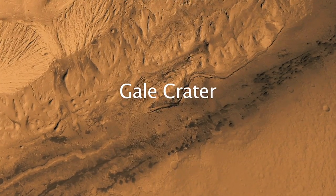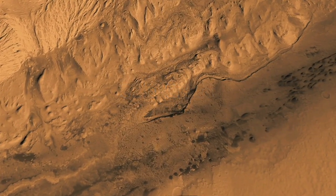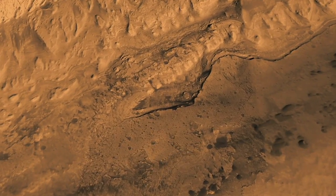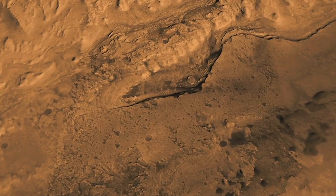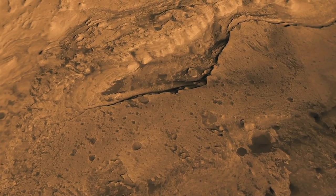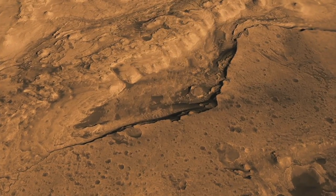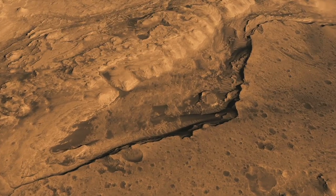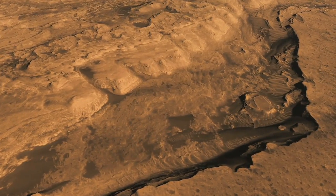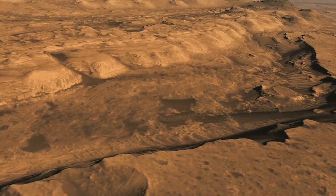Gale Crater in the southern hemisphere of Mars, near the equator, is an attractive landing site because it's a very deep crater — more than three miles deep — and yet at one time it must have been completely filled, because its central mound actually extends above the crater rim today. Evident here are many different kinds of minerals: sulfates, sediments, and clay materials that indicate the action of water, and because of that action of water, the possibility that it may have preserved evidence of past life.